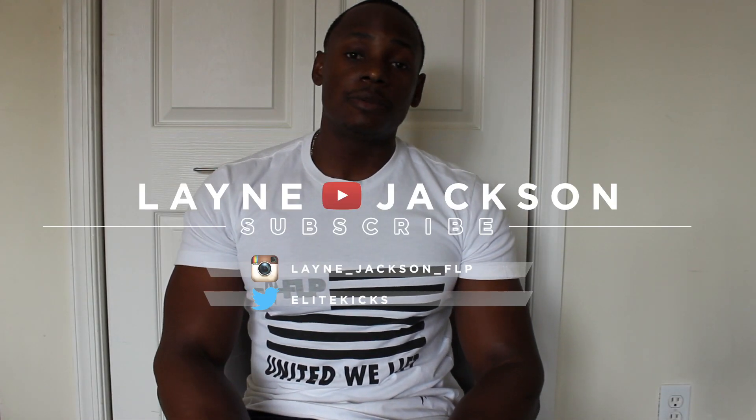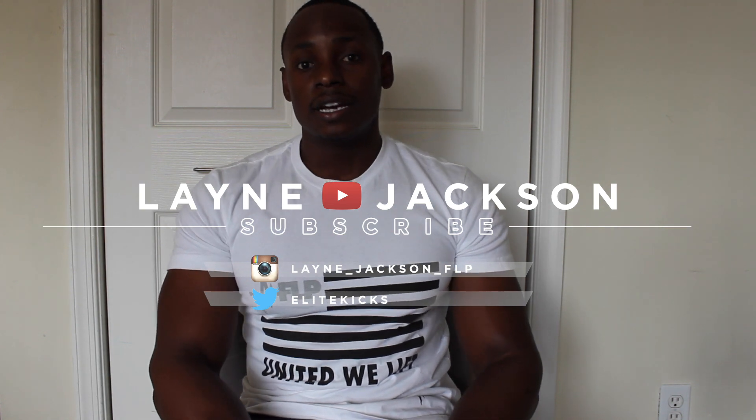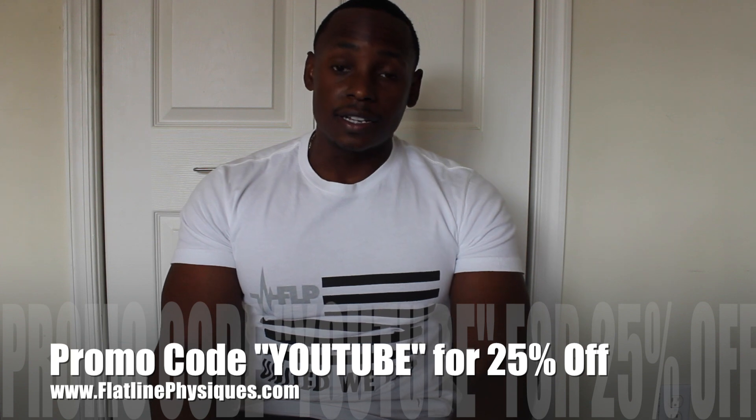What's good YouTube and everybody in the sneaker community, it's your boy, your man Lane Jackson also known as Elite Kicks. I got a new shoe review slash pickup — actually had this shoe in for a little while, just wasn't able to get to the review. A lot of things going on around the house, work — you guys know how it is.